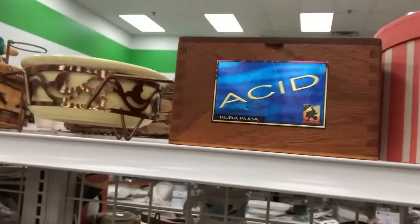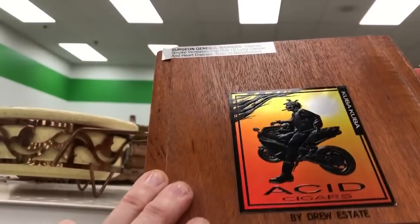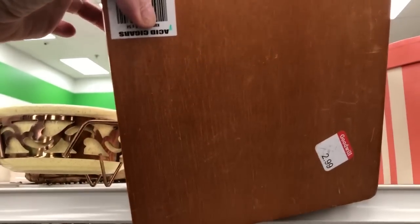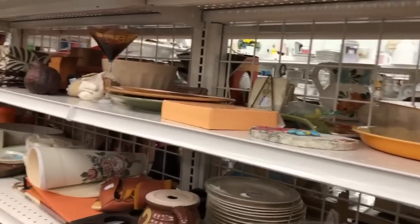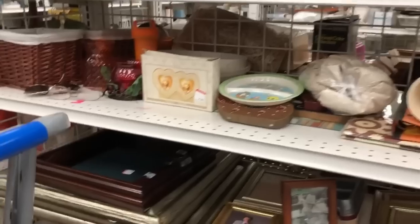I almost picked up this box because it said Acid Cigars. Cigar boxes generally don't bring a lot of money — people do crafts with them. I've seen cigar boxes turned into guitars and banjos, but I thought that Acid one was quite good, but I wound up leaving it behind.